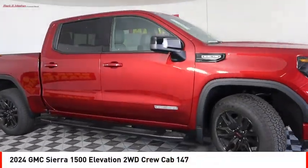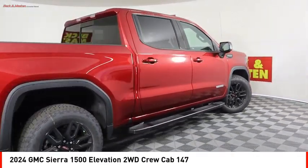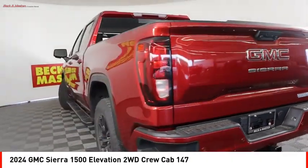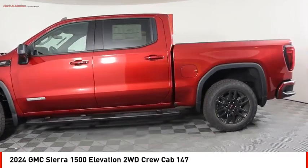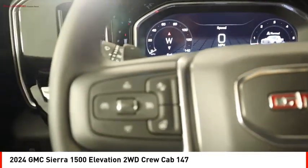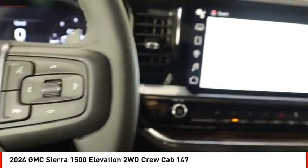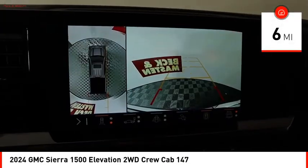Stop by and take a look at the 2024 Sierra 1500. The GMC Sierra is a full size pickup with all the functionality you could expect. With multiple trim levels, the GMC Sierra provides a wide range of features for you to enjoy. Power and advanced technology can both be found in this fantastic truck. This vehicle has less than 100 miles.